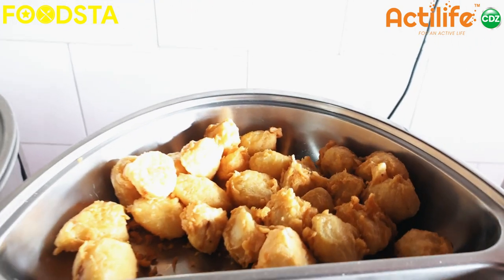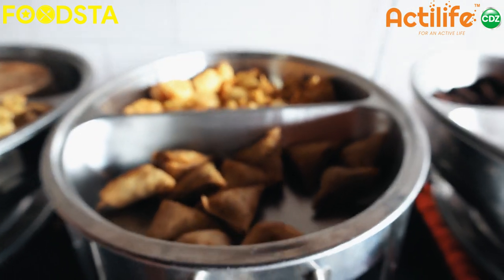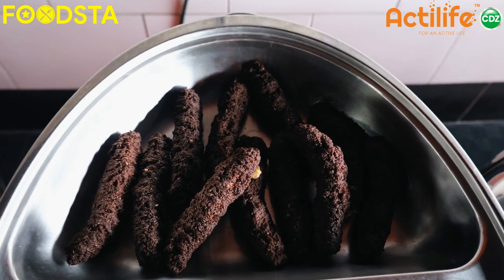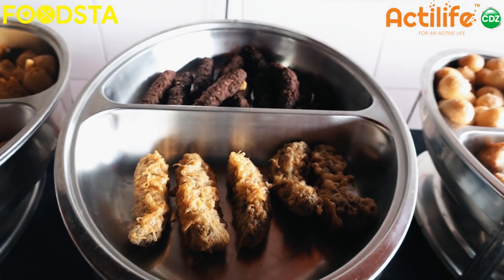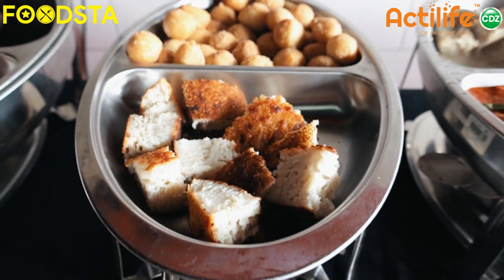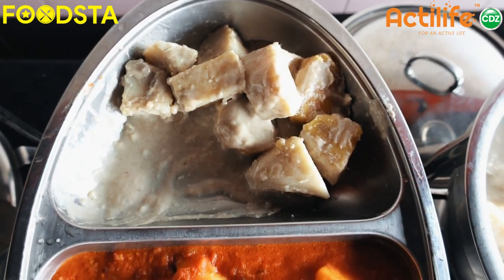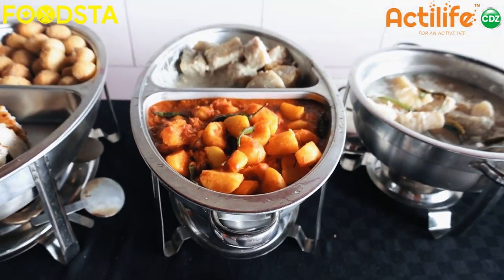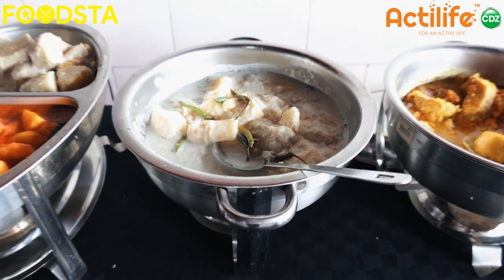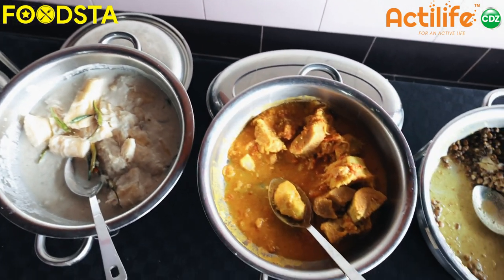Hey guys, welcome to Foodstuck Kenya, powered by ActiLife for an active life. I'm your host and your dost — dost means friend, by the way. Today's episode, we are showcasing one of the cheapest breakfast brunch you can ever have in Nairobi, Kenya. This is focused more on the Mombasa coastal Swahili food. All that you can eat as much as you want for as little as 600 shillings. From the Mkate Wasinia to the Vyazi Karai, to the cassava, to the Mohogo, to the Mahamri, to the Barazi — each bite was very, very tasty and freshly made.